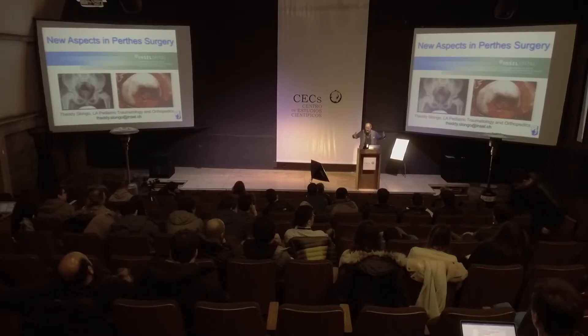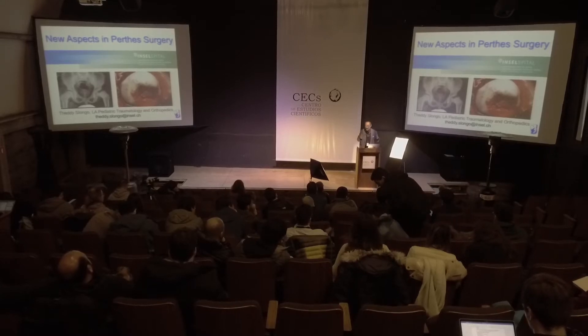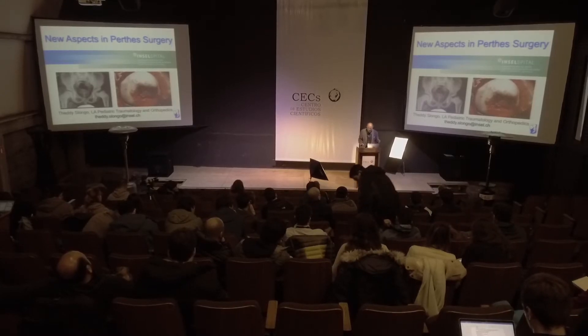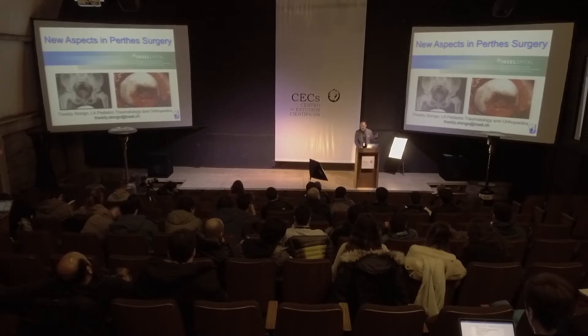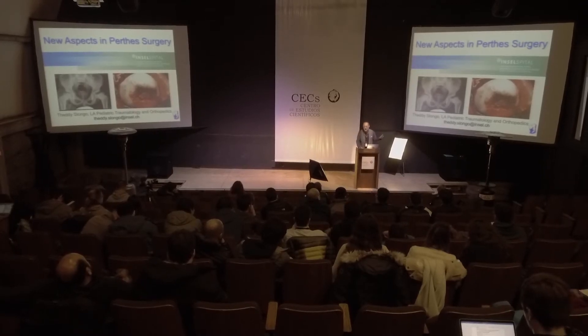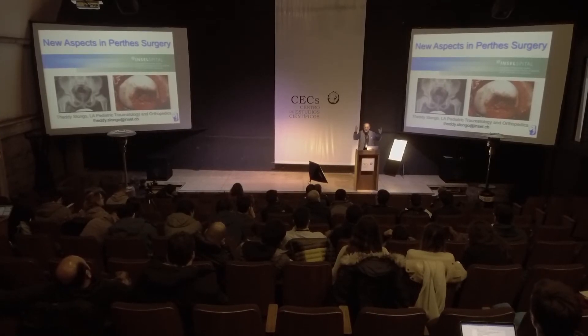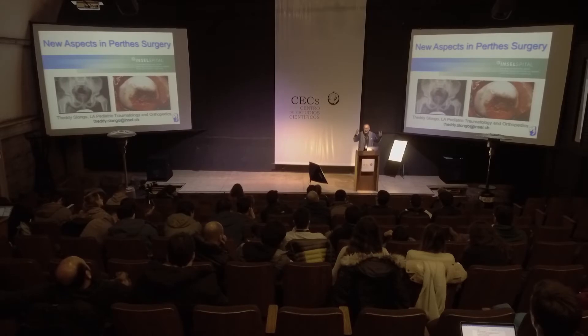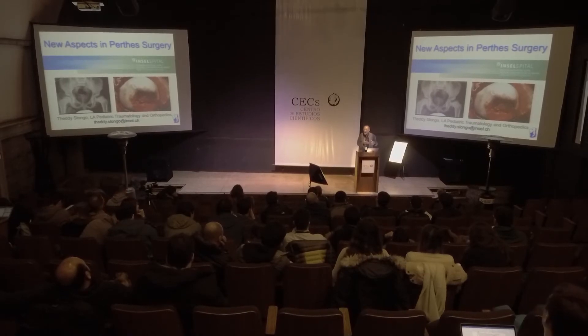Over 50, 60 years we copy always in the literature and say the same thing over and over, but in principle today it's different. I had the opportunity to speak with Cattrall, and when I showed him for the first time an open hip with Perthes, he said, 'Oh my God, it looks completely different from all what I was thinking, because I made all the classification on x-rays. I have never seen an open hip.'